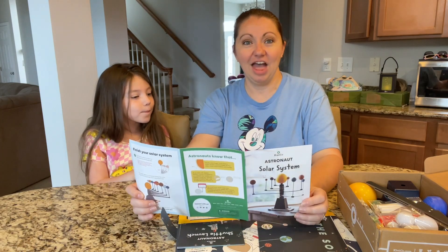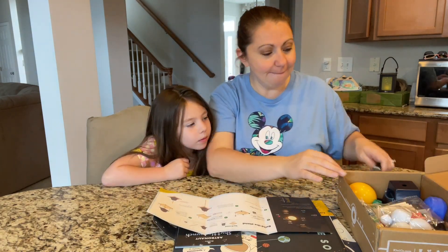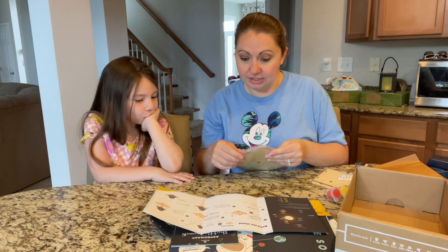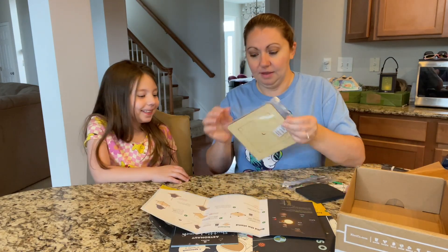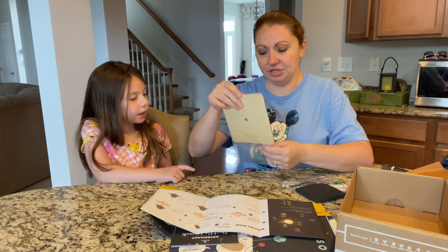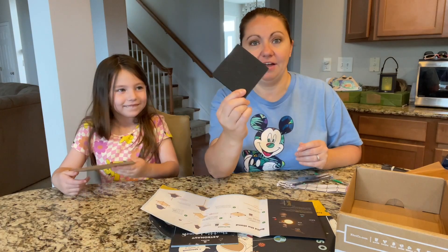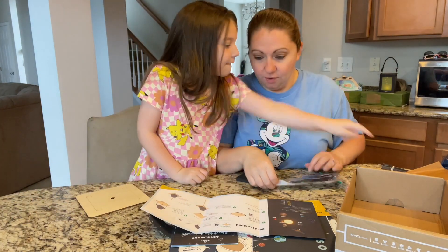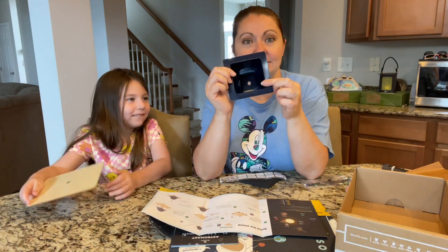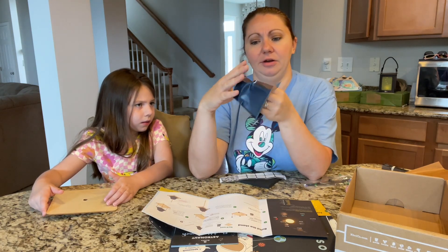Our first step is to build the stand. Let's look in our box and see what we have. We need the platform, which looks like this whole thing. We also have thick black foam which has squares and circles in it - we don't need that yet. The double stick foam, and the base which looks like this - one got a little bent in the box. Hopefully that doesn't matter.